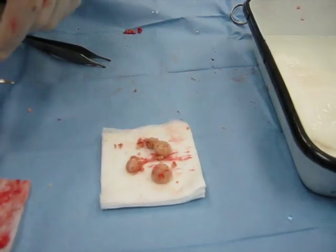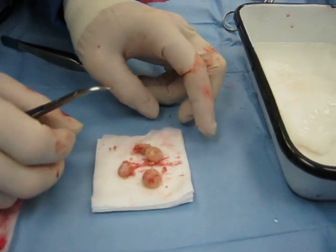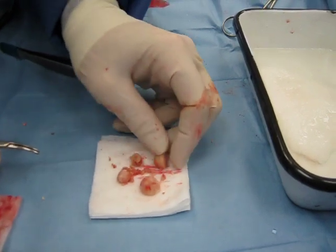If we get rid of the infection in her, which is usually done with just a course of antibiotics appropriately, then she shouldn't form any more of these.